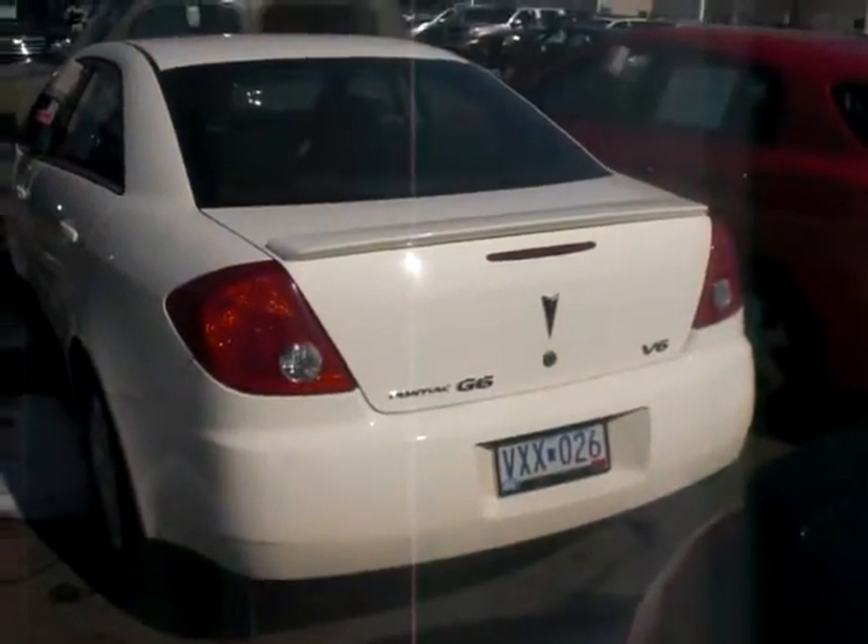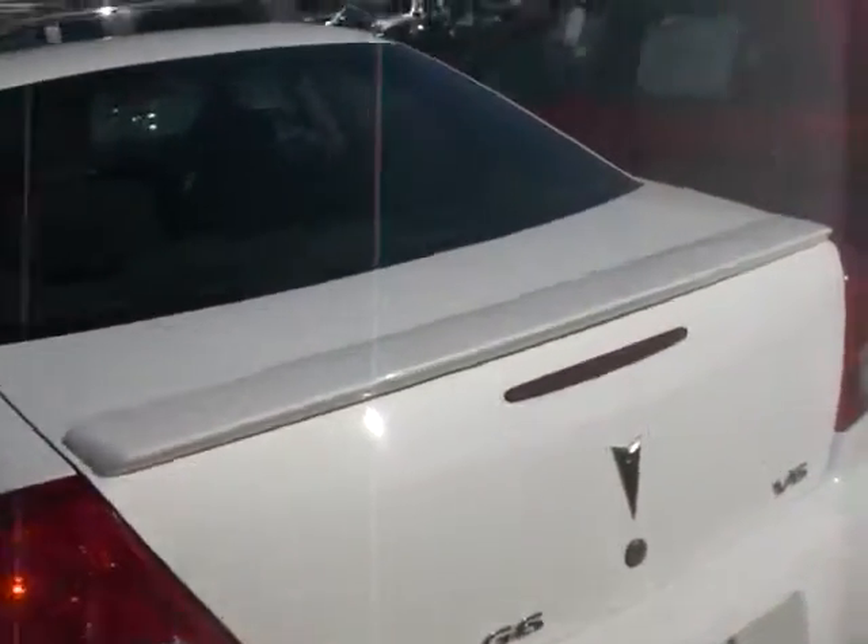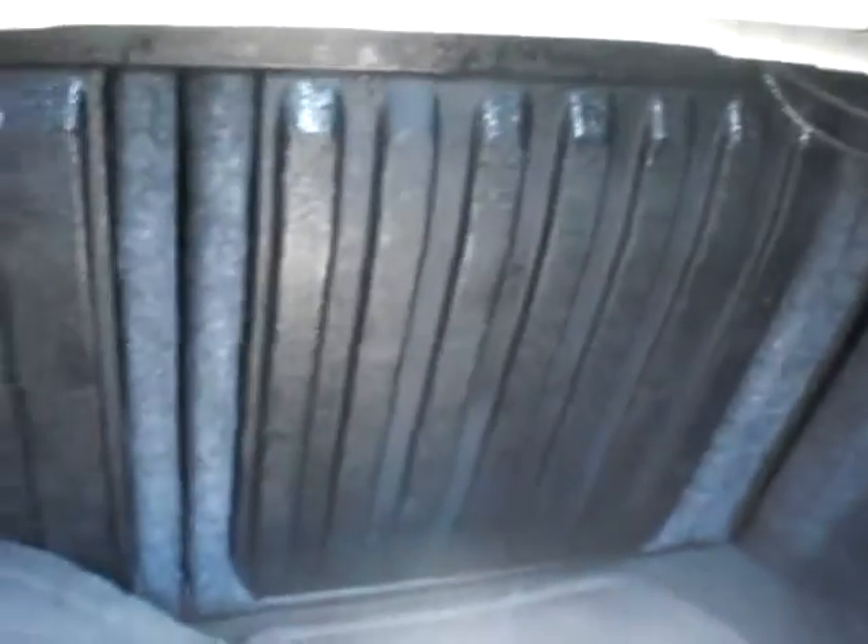Bringing it into the back — it features the V6 engine, which they're well known for. I've actually got over 160,000 miles on mine right now. Getting you into the trunk of the vehicle, it does feature the rear spoiler. In the back here you've got a 60-40 split, so a fold-down rear seat makes it very easy to haul large items.